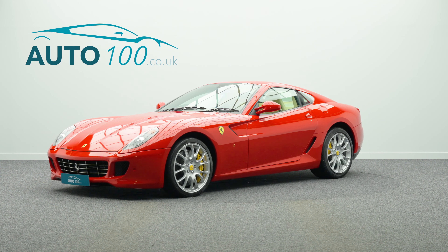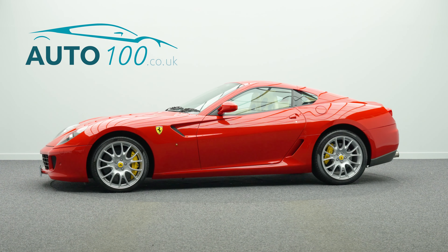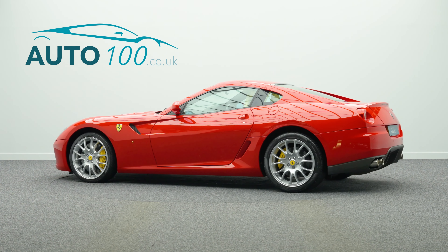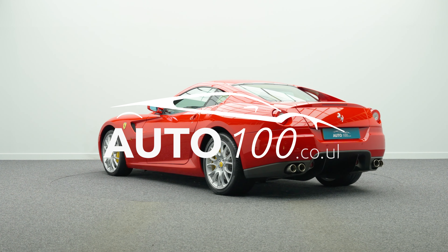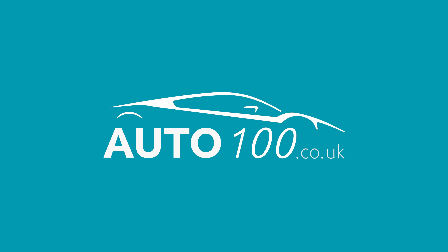with the naturally aspirated 613 horsepower engine giving a rapid 0-60 time and a top speed of 205 miles per hour. Why not inquire with us today to find out more about this fabulous example — just click the call button above.